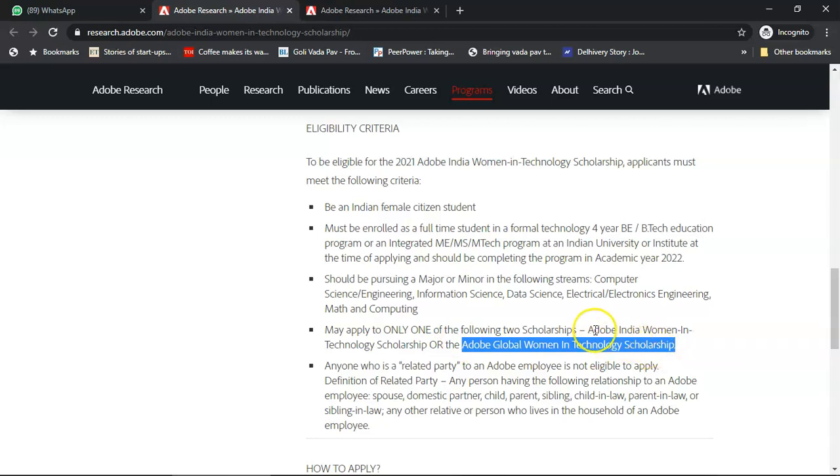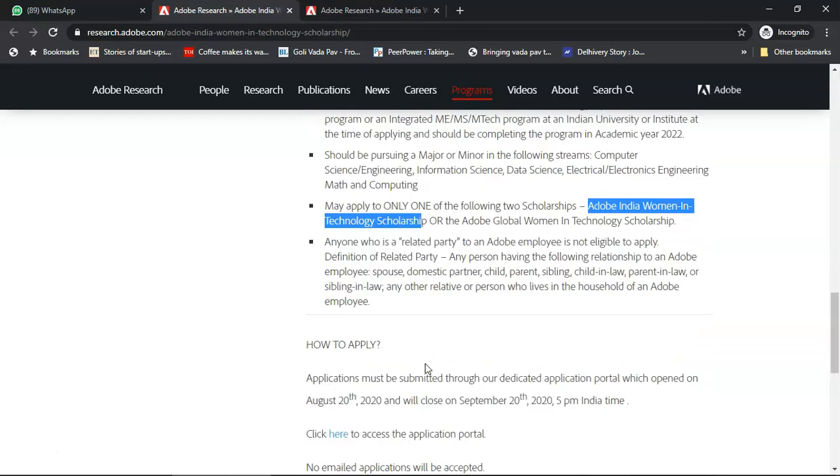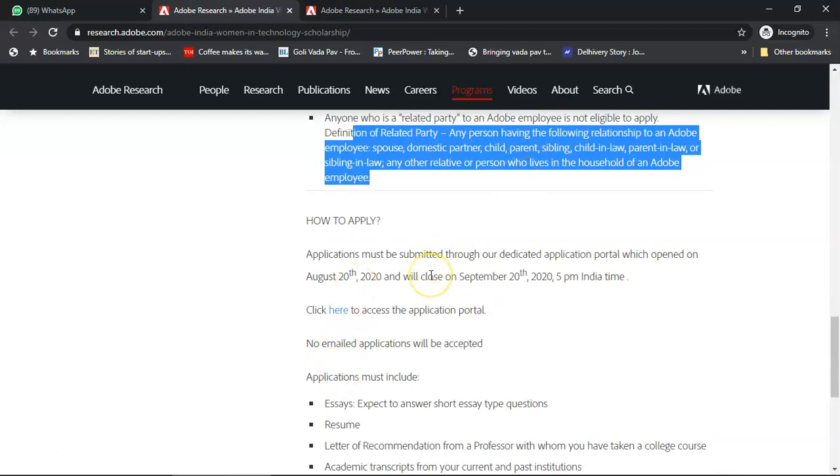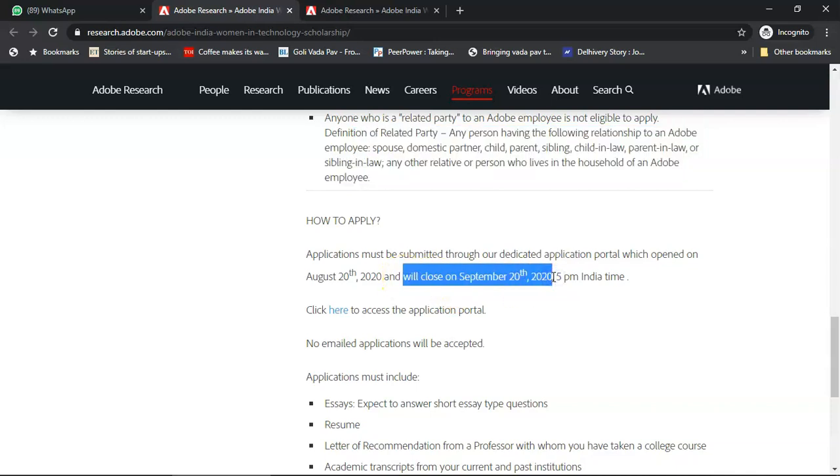We will apply to the Adobe India Women in Technology Scholarship. If you are a related party — meaning if you are the child or sibling of someone currently working at Adobe — you cannot apply. Applications will close on September 20th, so do not think there is a lot of time. As soon as you watch this video, look at applying because you also have to get a letter of recommendation from a professor, and that is going to take time.